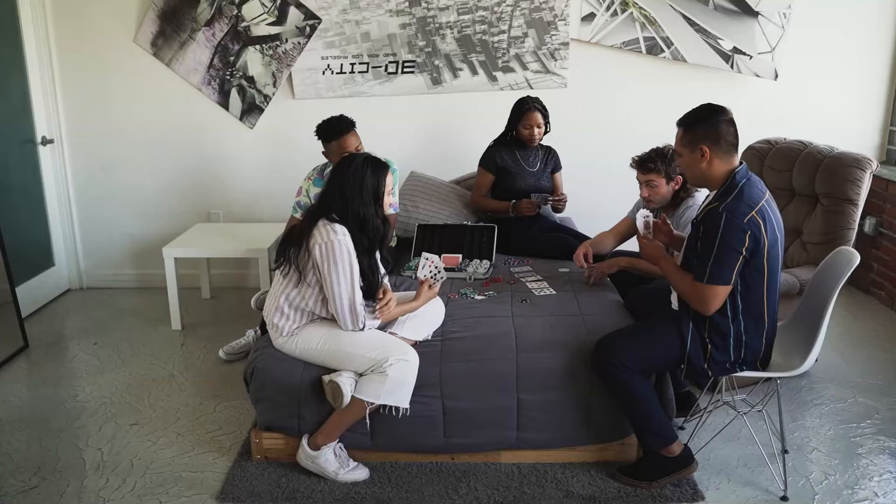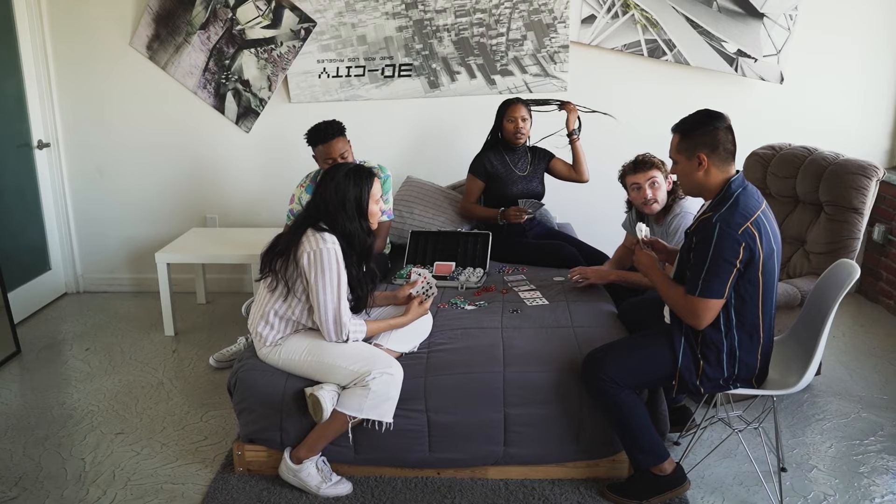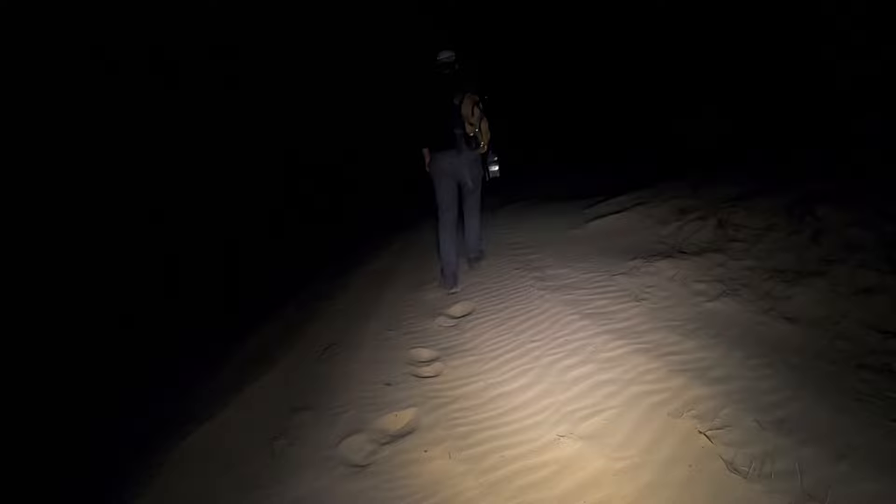So instead of hanging out with friends and having a social life, I decided to aimlessly walk through these sand dunes at midnight until I found my target species. Luckily, it only took two entire hours of getting sand literally everywhere to finally find what I was looking for.